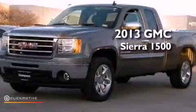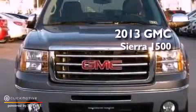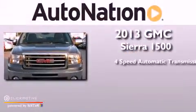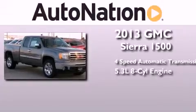This is a brand new 2013 GMC Sierra 1500. This truck has a 4-speed automatic transmission and a 5.3-liter V8.